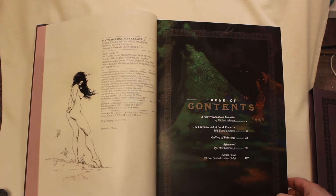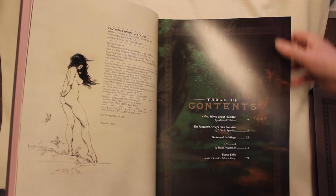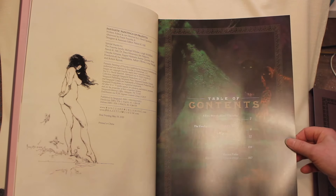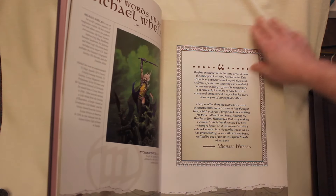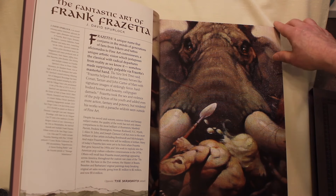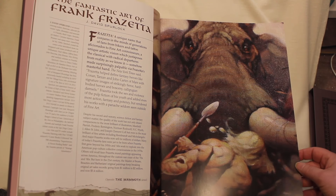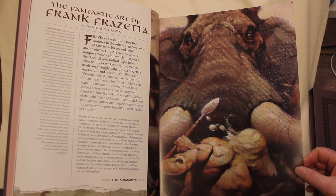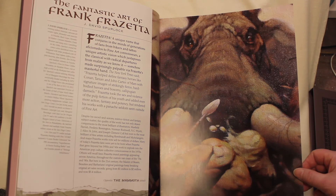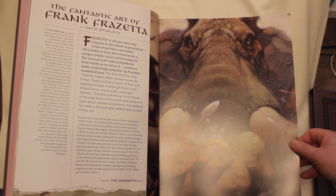This is the largest format of any Frazetta book to date available for sale on the open market. Table of contents. Word from Michael Whelan. And we start the regular text of the book. This is a detail of the mammoth — it's never been shown that close before. You can see some of the thickness of the paint and the texture of the canvas.